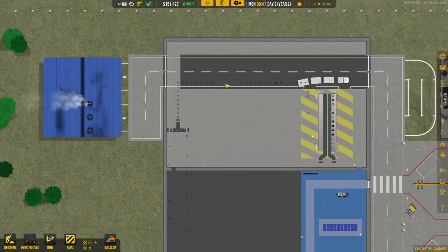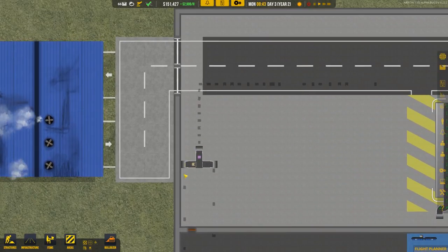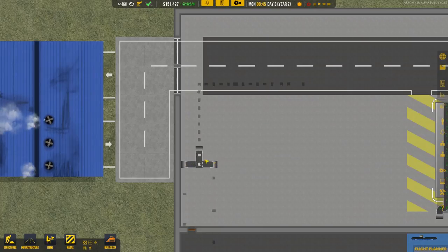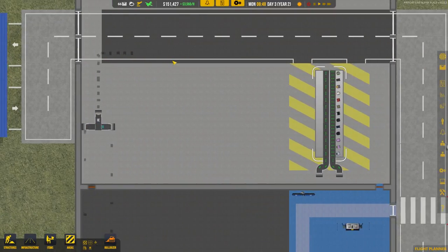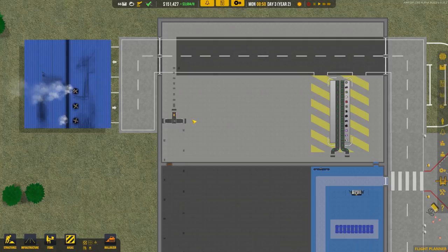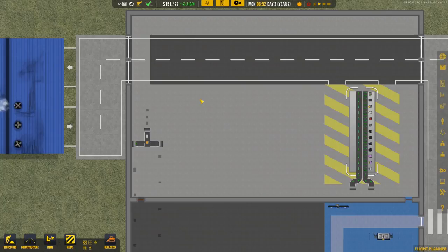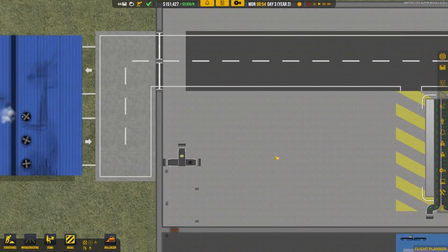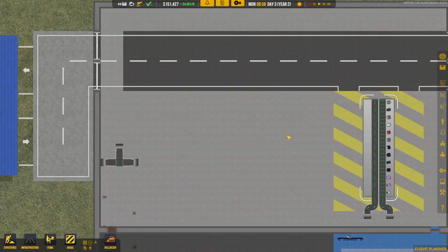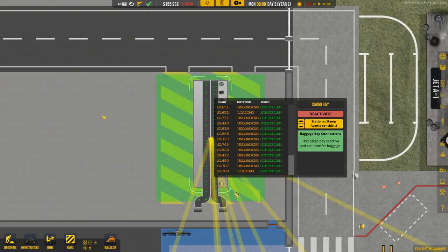The bags are finally unloaded and heading down. This is pretty inefficient though — the tilt tray is taking a long time to tilt and sort the bags, so this gets backed up. That's worrisome for the future; we may want to adjust where the tilt tray is or add a buffer zone, because if we add another baggage bay and the bags back up all the way to it, that could cause issues.